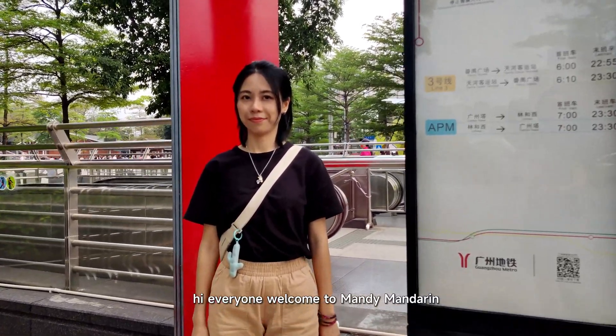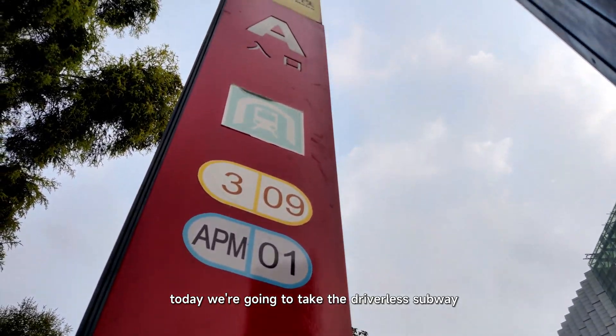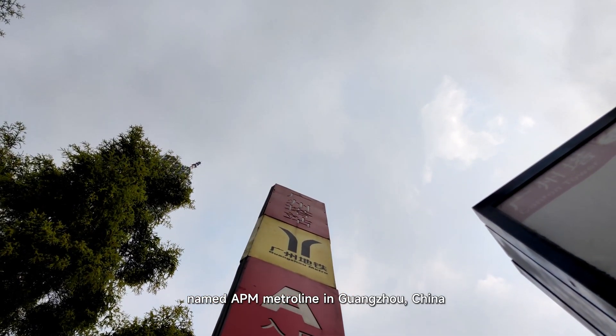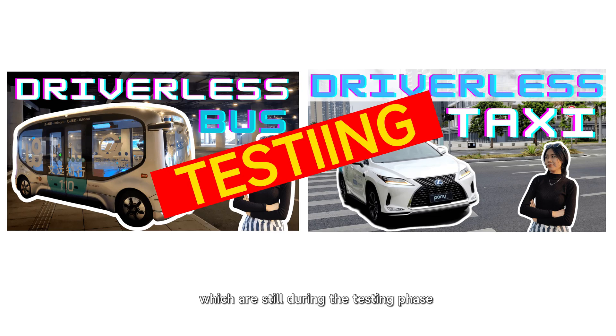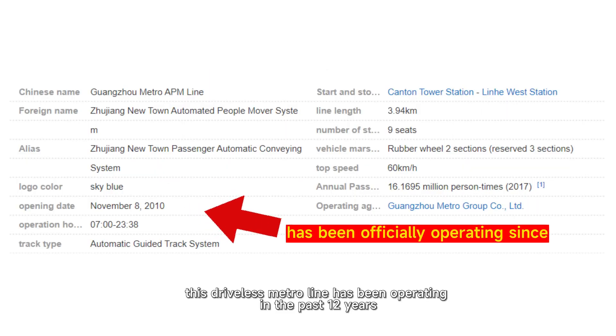Hi everyone, welcome to Mandy Mandarin. Today we are going to take the driverless subway named APM MetroLine in Guangzhou, China. APM stands for Automated People Mover System. Unlike the driverless bus and taxi which are still during the testing phase, this driverless metro line has been operating for the past 12 years.